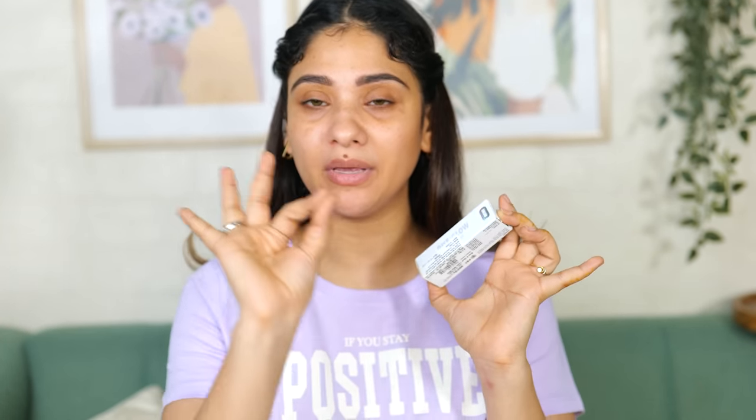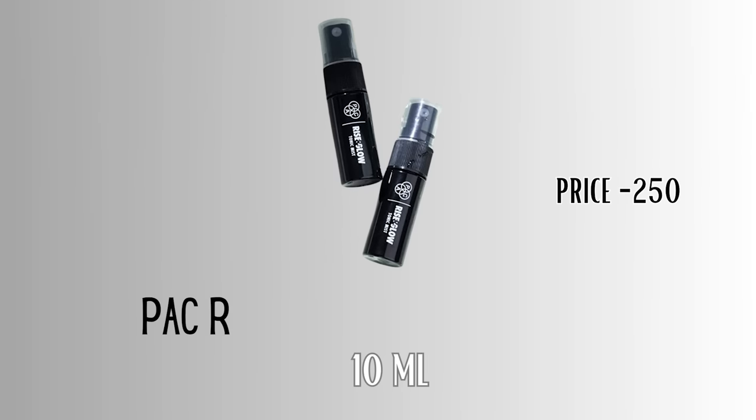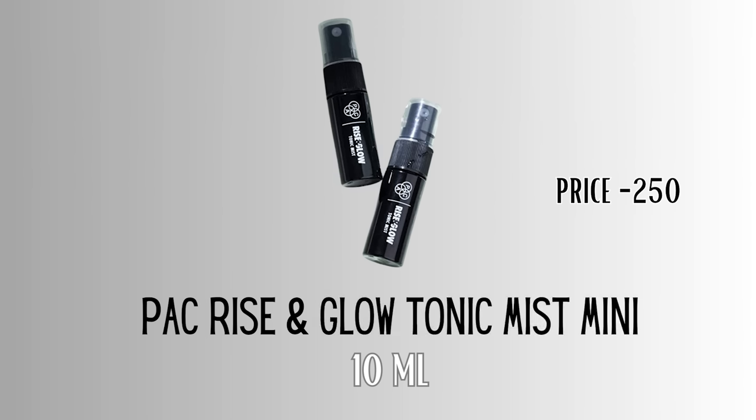Let's start the video, don't forget to like and subscribe. I'm bare-faced because I'm going to try all of them on my face. In the packaging you will see all of them very easily because these are mini sizes. The first thing I'm going to apply is this Rise and Glow Tonic Mist, which is a facial toner.